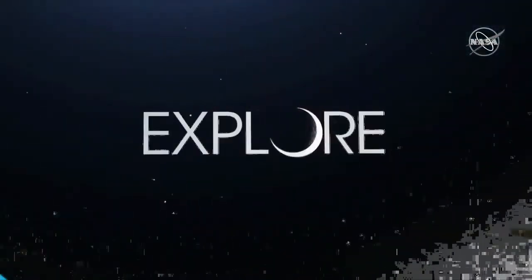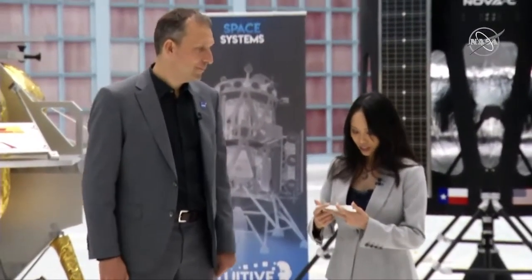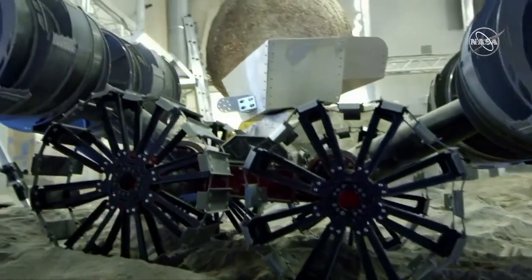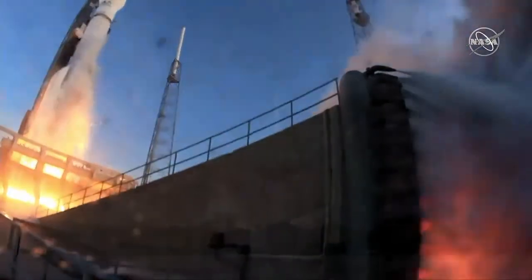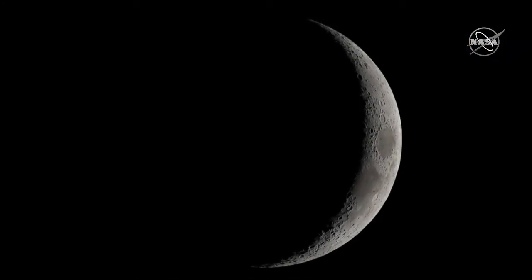The Artemis program is pressing forward to the moon, and science is leading the way. We go to inspire generations and to bring home ideas and discoveries that will benefit all of humanity. To do this, we must better understand the makeup of the moon. We must study areas of the lunar surface where no human or rover has ever been before. Today, NASA becomes a customer of commercial partners who will deliver our science instruments and our lunar technology to the surface of the moon. This is a crucial step in our ongoing success.